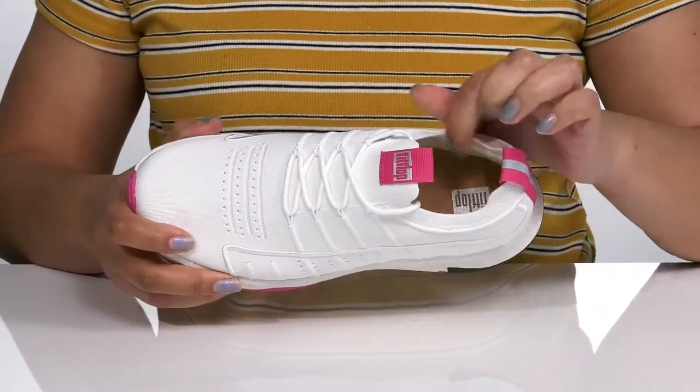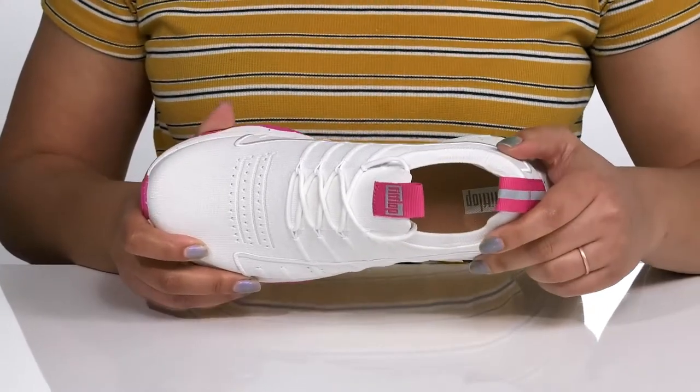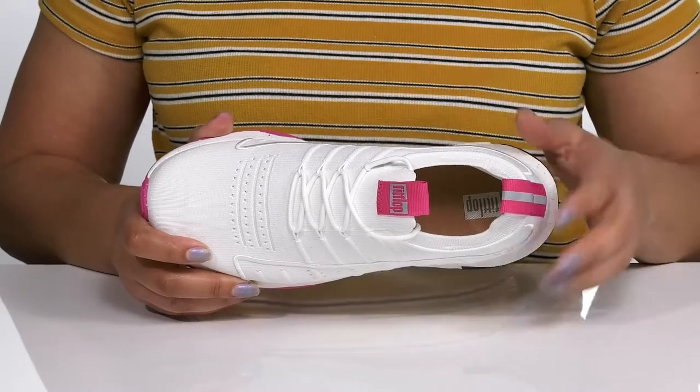Inside, there is a textile lining with cushioning around the back of the heel for added support and a removable footbed that is cushioned and has added arch support to keep you comfortable all day.